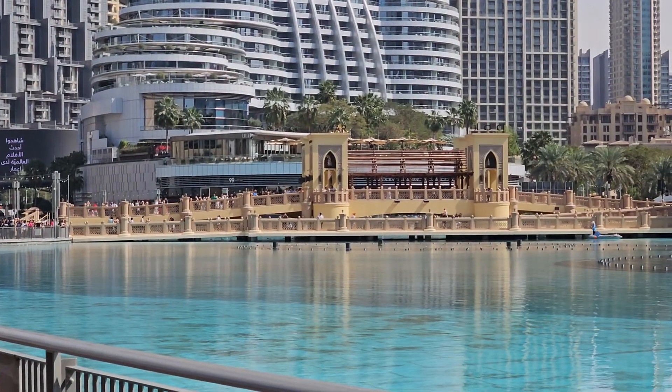Outside the Burj Khalifa, Emaar designed a fountain system at a cost of 800 million dirhams, which is US $217 million. Illuminated by 6,600 lights and 50 colored projectors, it is 270 meters (900 feet) long and shoots water 150 meters (500 feet) into the air, accompanied by a range of classical to contemporary Arabic and other music.